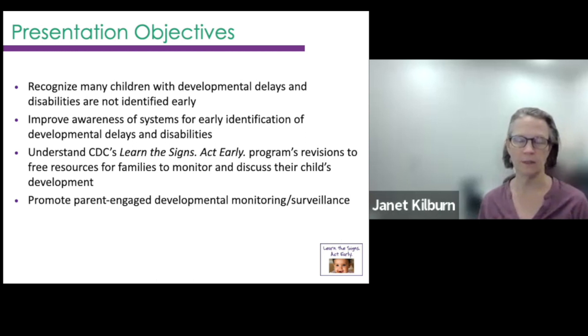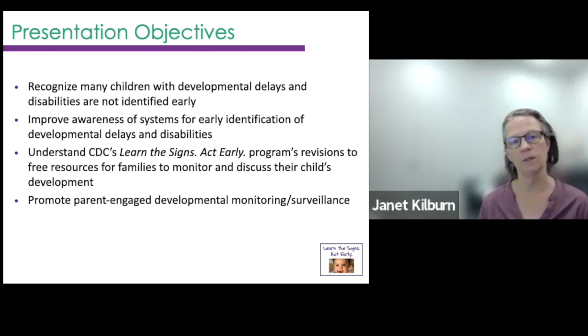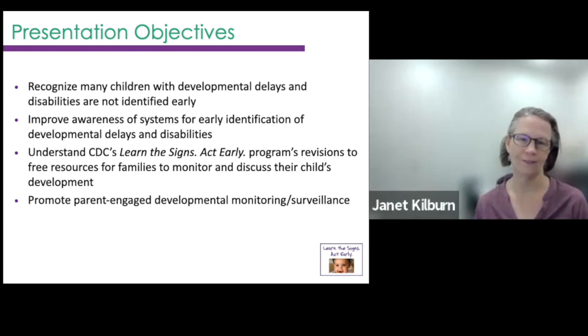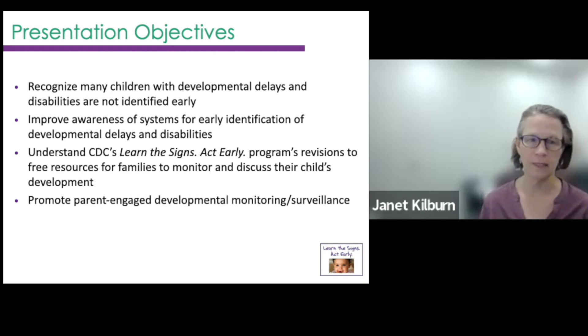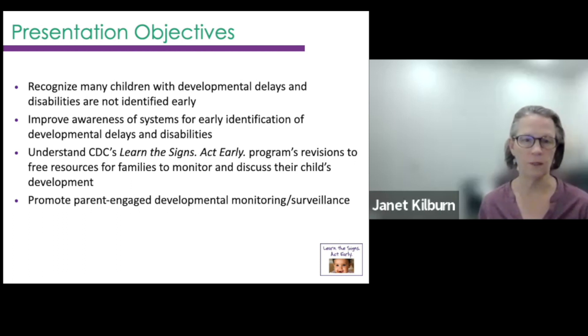These are some of the objectives of my section today, where I'm sharing with you about the updates to the Learn the Signs milestones. We really want everybody to recognize that children are sometimes not identified early, and I want you to understand the system of care in Vermont. We're really trying to raise awareness of our system in Vermont, what our early identification and developmental screening system is, and then understand these revisions and why they were made.